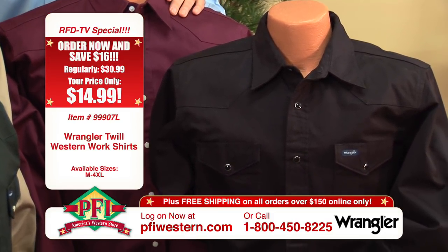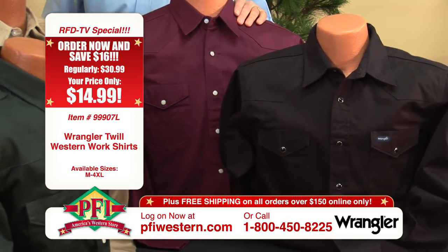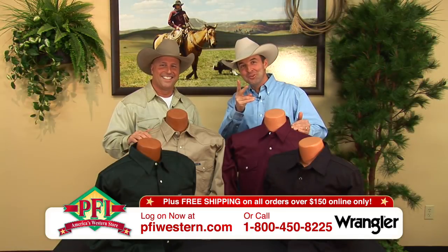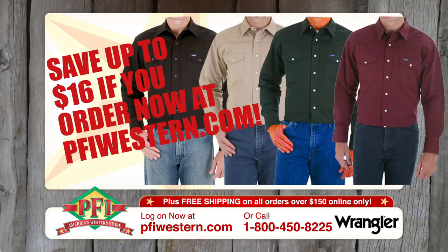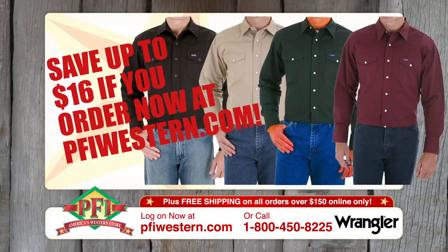It's an RFD TV special at PFIwestern.com. I love it when my favorite item is also one of the most economical items — best of both worlds. An American tradition: Wrangler work shirts. See them now at pfiwestern.com.